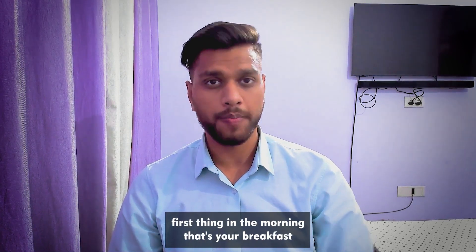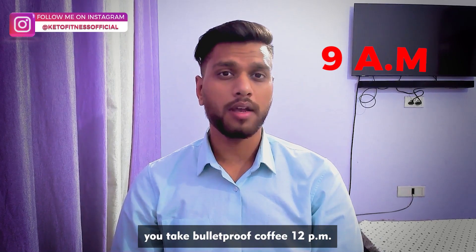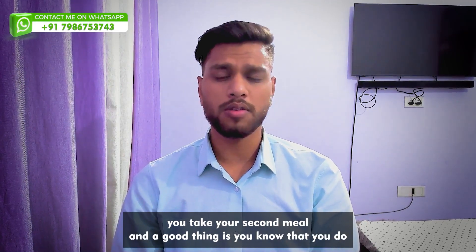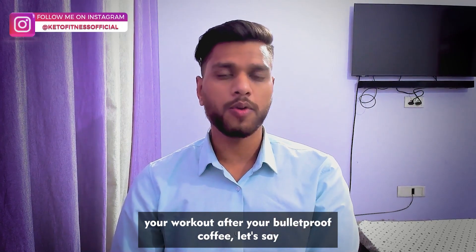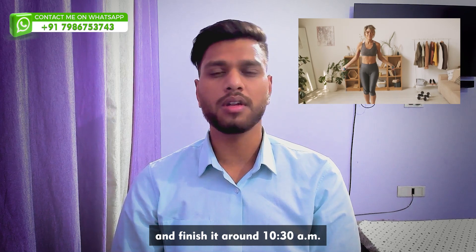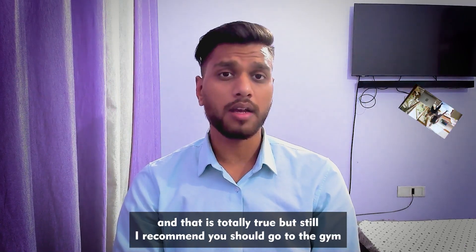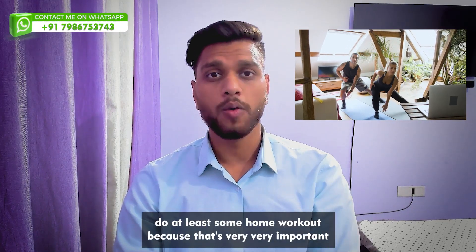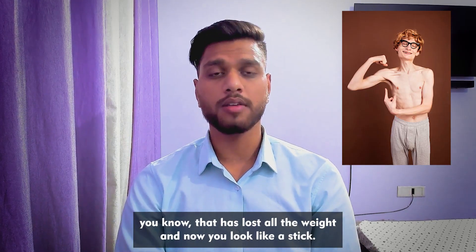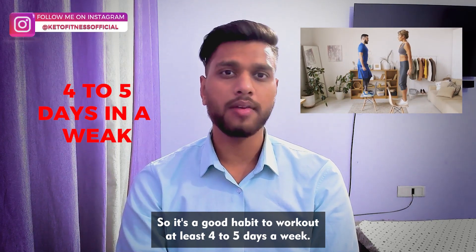Your first meal in the form of bulletproof coffee is your breakfast. Around 9 am take bulletproof coffee, 12 pm your first meal, 6 pm your second meal. A good thing is to do your workout after bulletproof coffee — take it at 9 am, get to the gym around 9:30 am, finish around 10:30 am. Many people say workout is not required in keto, and that's true, but I still recommend going to the gym or at least doing some home workout.